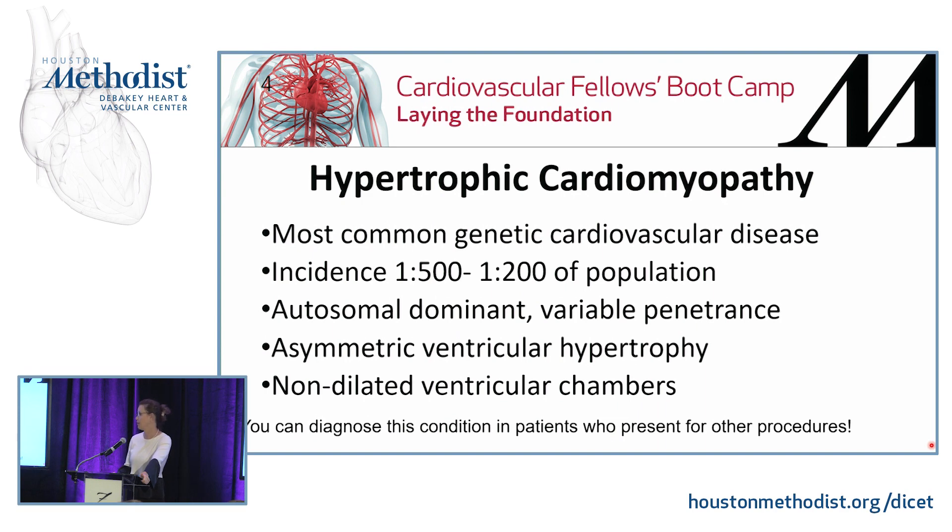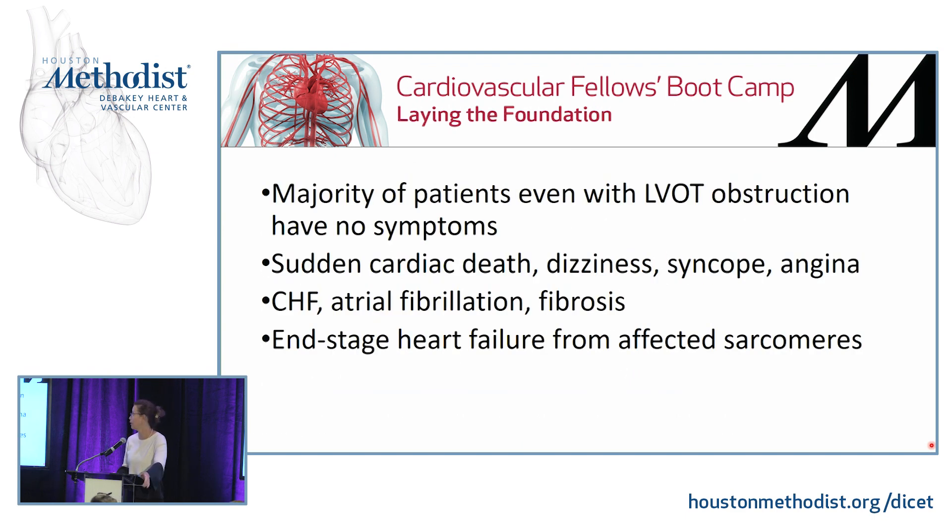They all have some form of asymmetry in their hypertrophy with non-dilated ventricular chambers. Importantly, you can diagnose this condition in patients who present for other procedures just because you're putting an echo in. The majority of these patients, even with LVOT obstruction, have no symptoms. But if they do have symptoms, they can be very devastating — dizziness, syncope, angina — and they can also present with no symptoms and just sudden cardiac death.